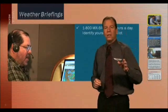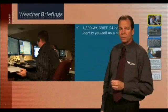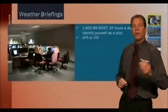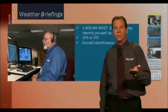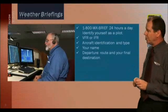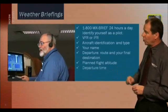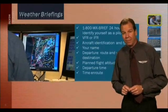You need to provide some basic information when you request your weather briefing. That information includes the type of flight plan you're going to be making — is it VFR or IFR? The aircraft identification and type of aircraft you'll be flying, whether you fly a J3 Cub or a Lear 60. Include your name, departure, route, and your final destination. The altitude you plan on flying, departure time, en-route time — how long to get from point A to point B — and estimated time of arrival.